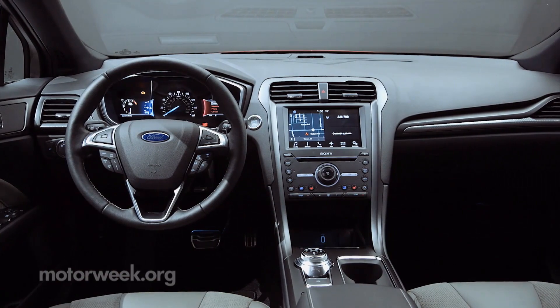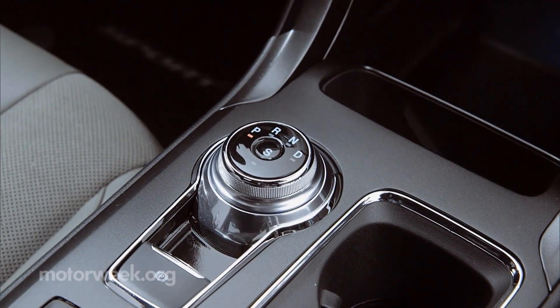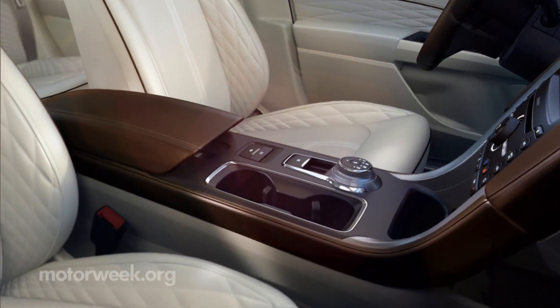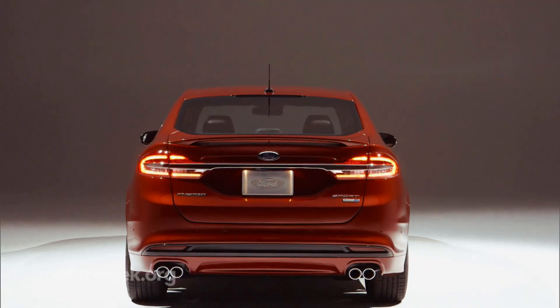Usable interior space grows thanks to a new rotary gear shift, which despite some initial disappointment on our part, works better than expected. As to the comfort improvements, the Fusion Platinum tops out the range with every option box checked.